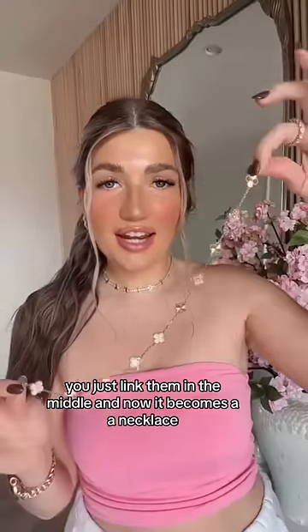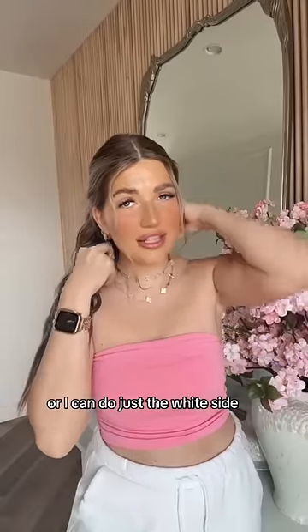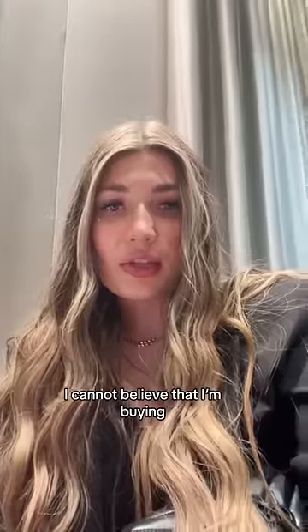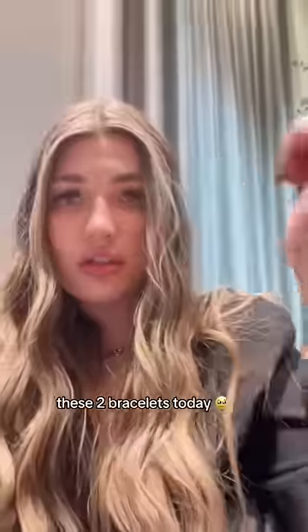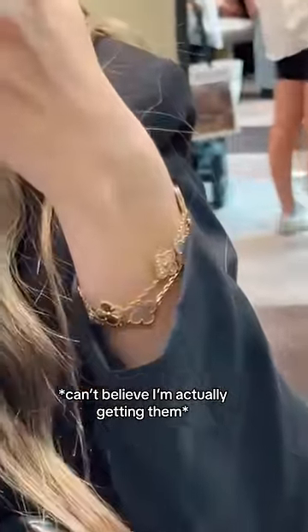You just link them in the middle and it becomes a necklace. You can either do half and half, or just the white side, or the gold side. I really thought that was cool. Here's a little bit of content from while I was there — I cannot believe that I'm buying these two bracelets.